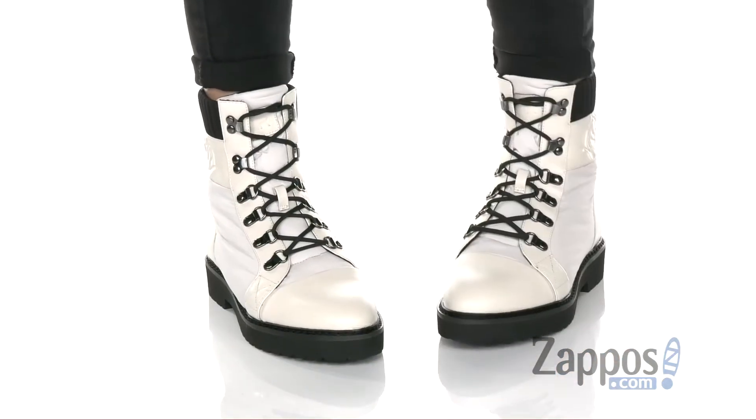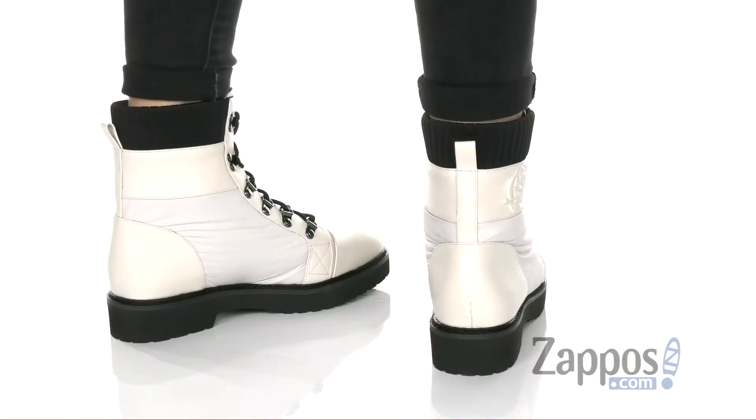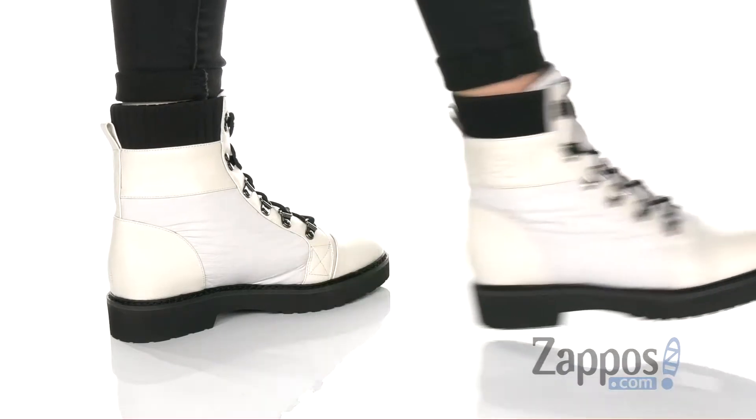Hey everyone, it's Zoe from Zappos, and today we're looking at Victory from Taryn Rose. These shoes will add a sleek but feminine style to your winter wear.